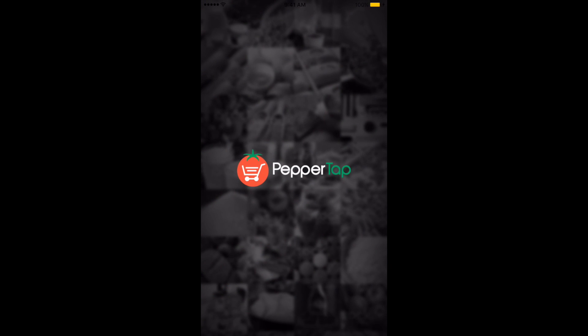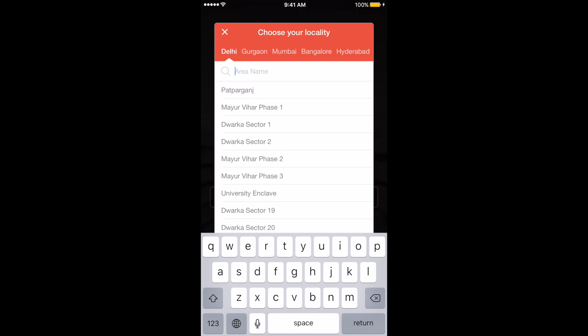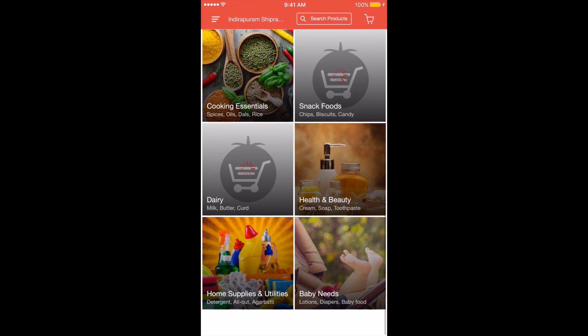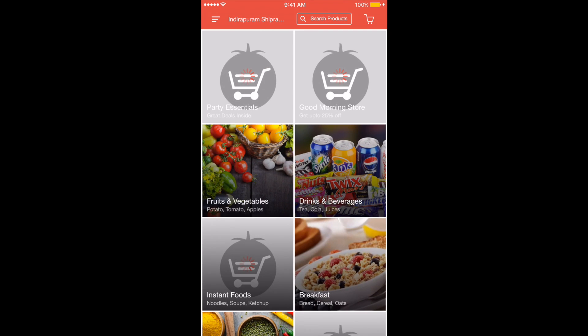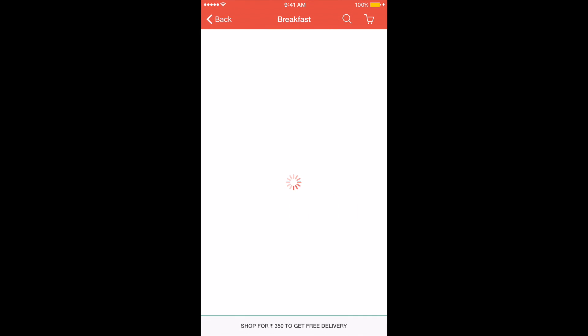The next app which we are going to look at is Pepper Tap. Pepper Tap is your on-demand grocery app which brings you the power and convenience of ordering groceries, fruits and vegetables in your hands. A few taps on the phone and within 2 hours or at a chosen time slot, you will see the products knocking at your door. Services from Pepper Tap are currently available in Delhi NCR, Pune, Mumbai, Hyderabad, and Bangalore.